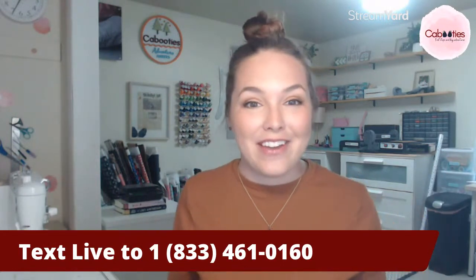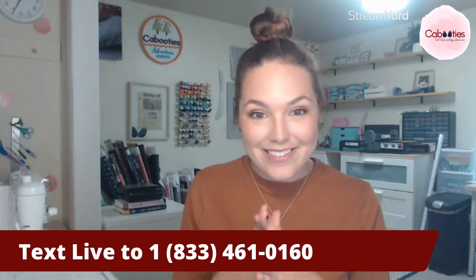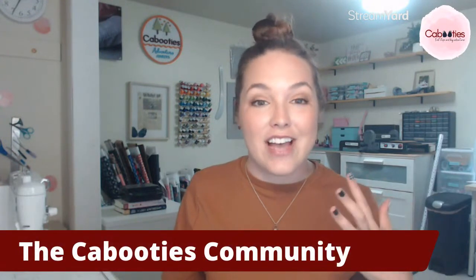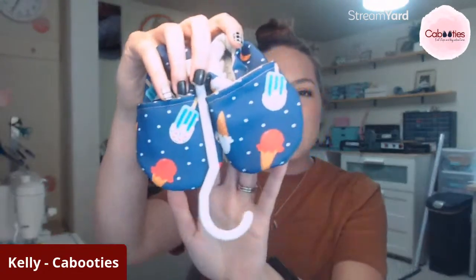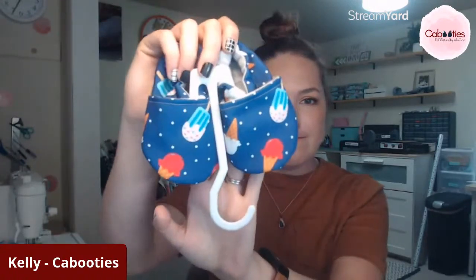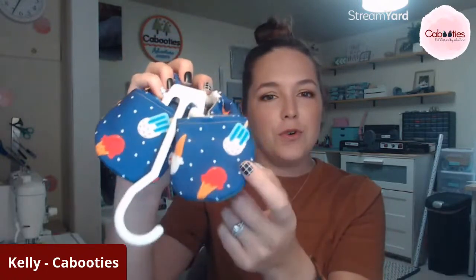While you answer that, I'm going to dive in and show you my new favorite Kabooties — the red, white, and blue prints that the Kabooties community designed. If you'd like to join us, it's just the Kabooties community Facebook group. So the first one I want to show you is ice creams. There's a bunch of ice creams — these just happen to have the same ice creams on both shoes, but I actually resized the print since I made this pair. They'll end up a little tiny bit smaller, but they're blue and white polka dots with little frozen treats all over them.